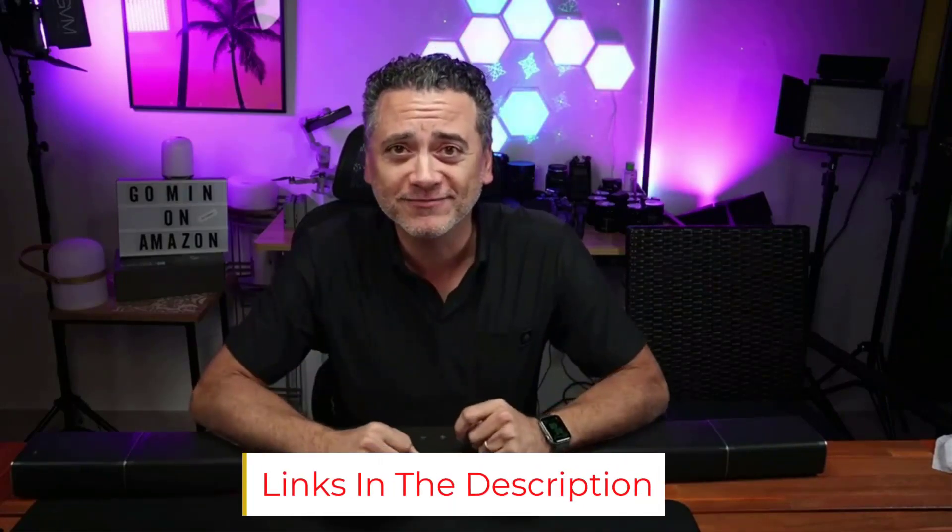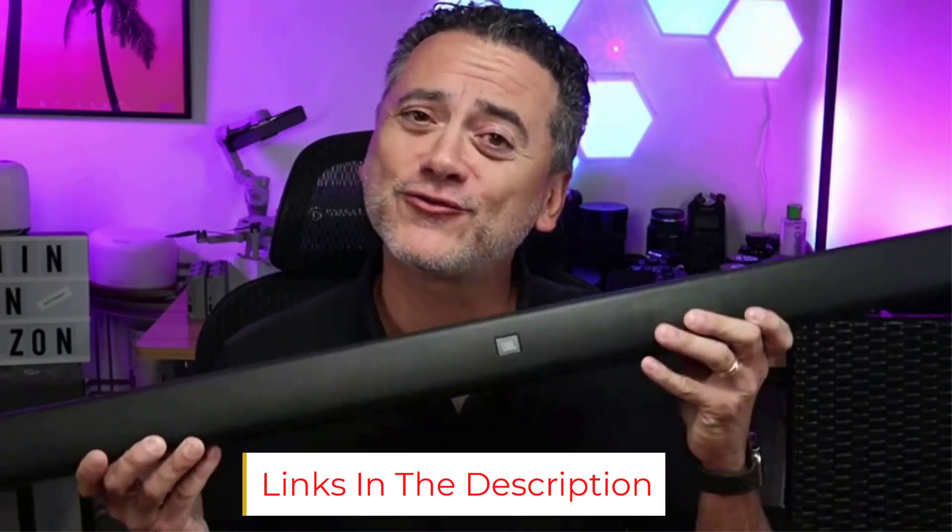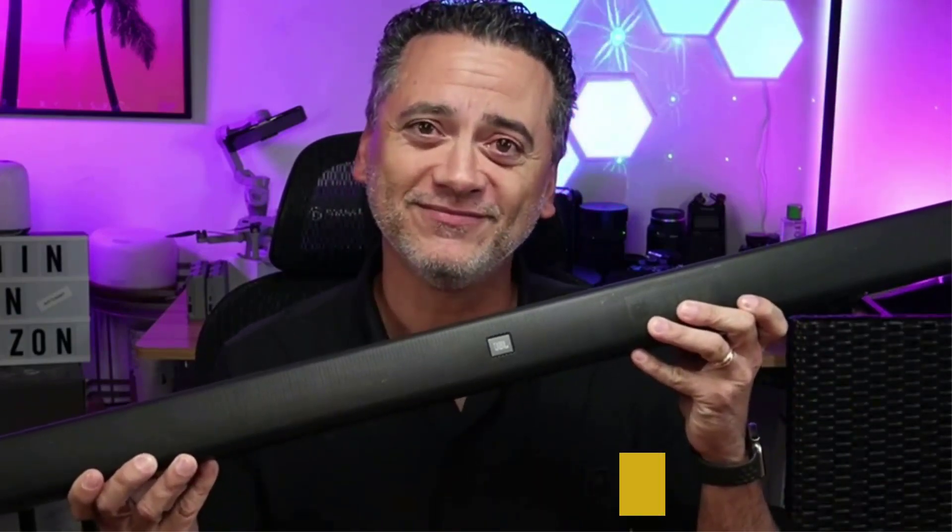A mid-2023 refresh of the JBL soundbar line promises to take this expandable all-in-one concept to new heights, lengths, and depths, and introduces the JBL 1300X as the new flagship. That doesn't mean the JBL Bar 9.1 is outdated, however.